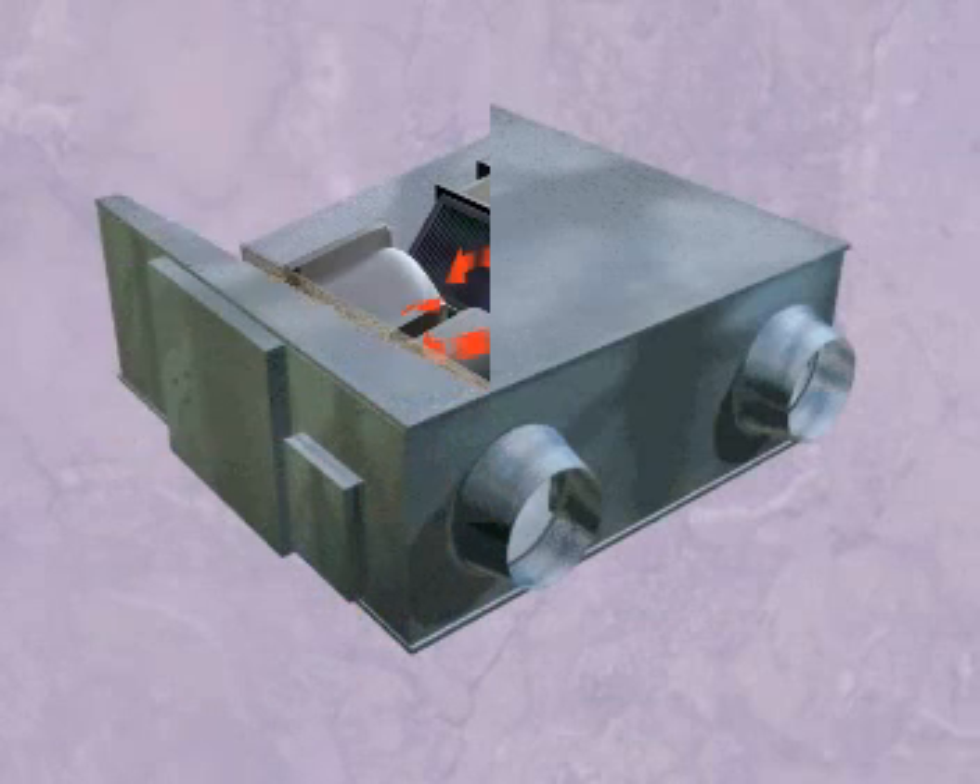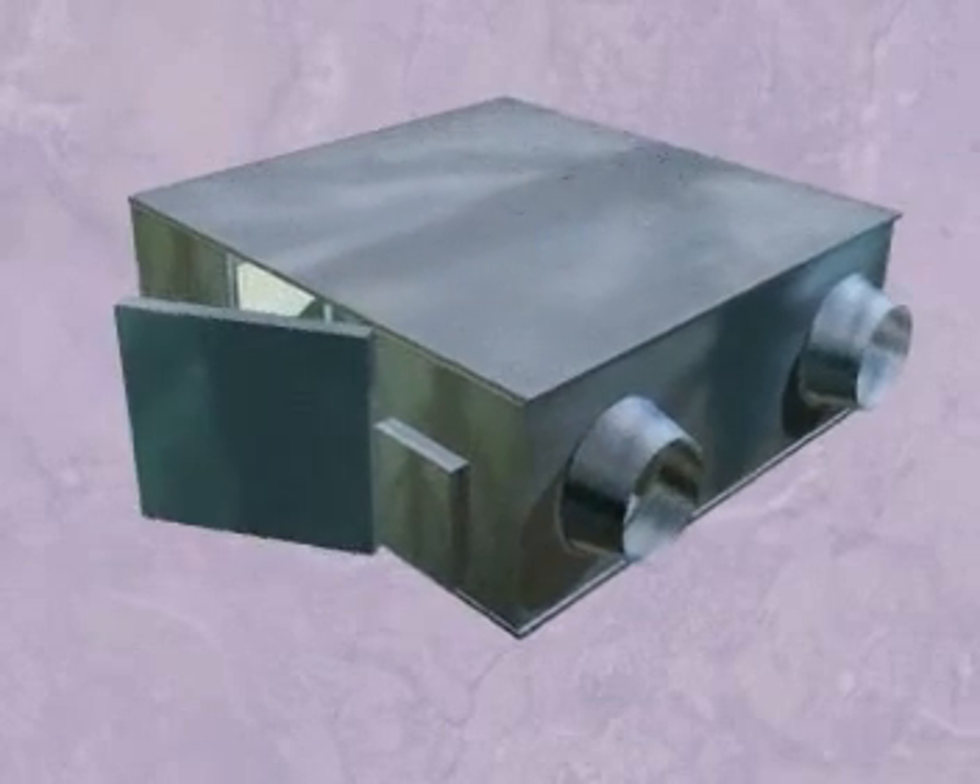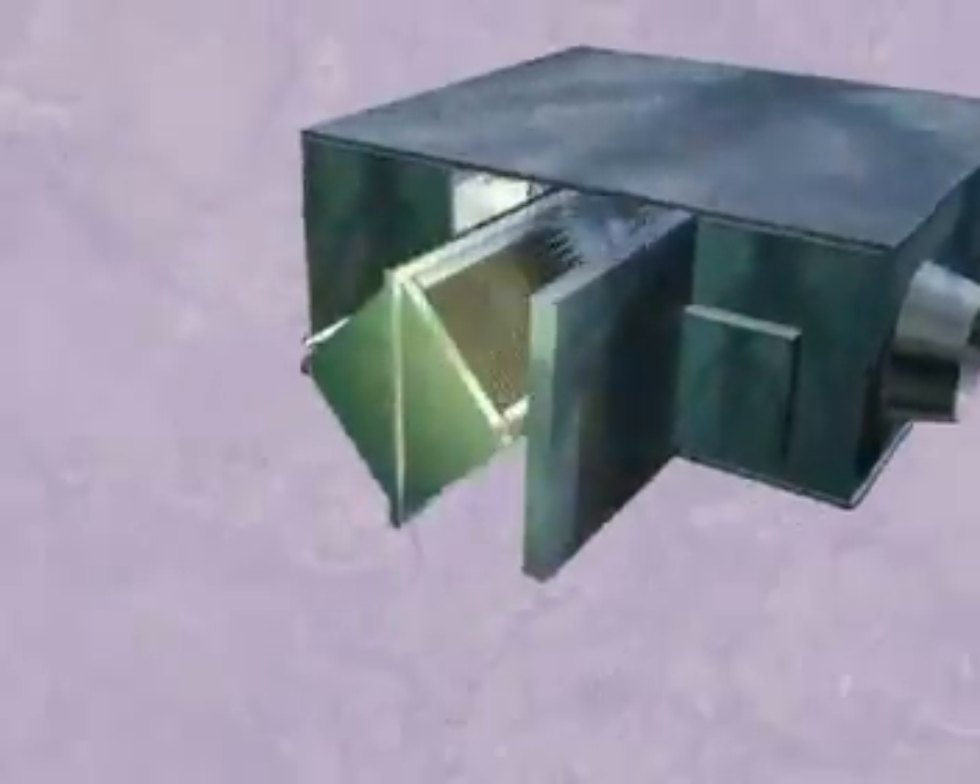Mitsubishi Electric units are suited to most applications. Access to the LOSNE core and filters can be achieved easily through the access door on the side of the unit.